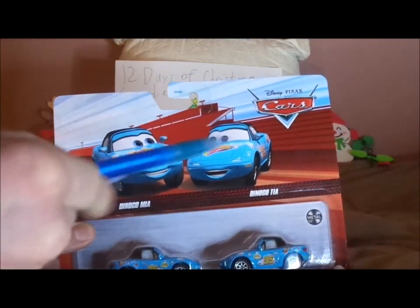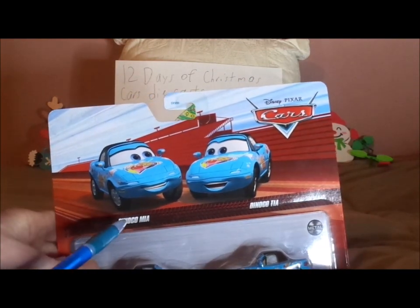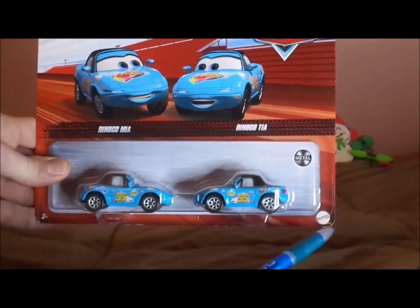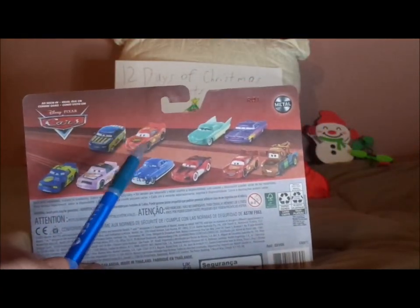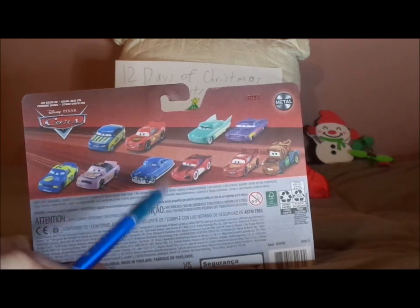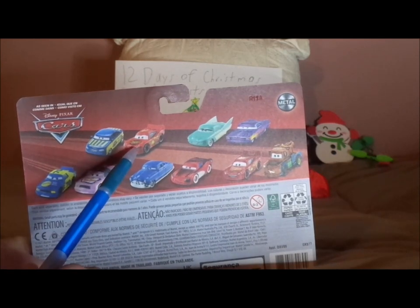Here we've got their artwork and their names saying Dinoco Mia and Dinoco Tia. The red background, the old Cars logo, their diecasts, the metal logo, and the Mattel logo. On the back we've got the old Cars logo and the other two cars in the two packs — or should I say movie moments. We've got Race Official Tom and Regular Cars 1 Lightning McQueen.